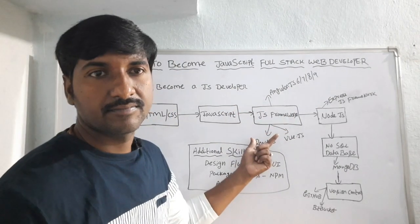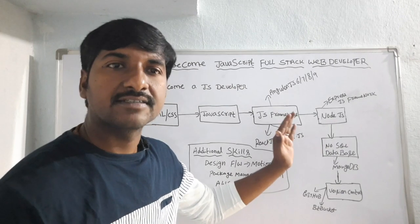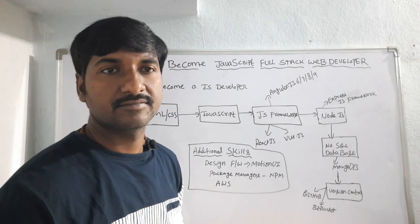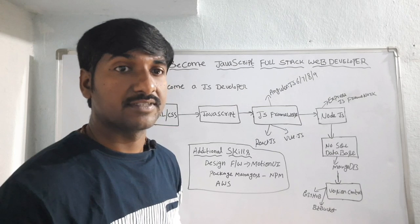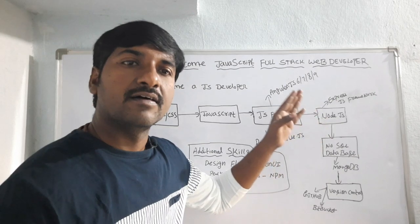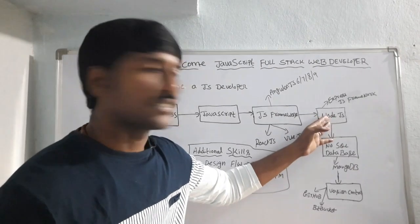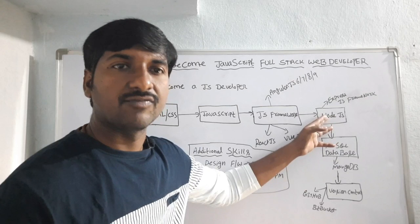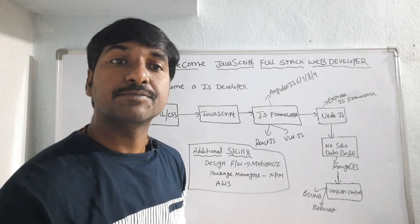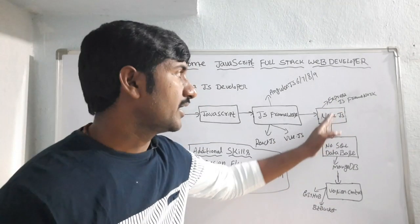To develop server-side or back-end applications like APIs, we use Node.js. It is just like the Java programming language in that by using Node.js we can develop APIs or back-end server applications. And we use one framework for Node.js — that is Express.js framework — which is just like the Spring Boot framework for Java developers.